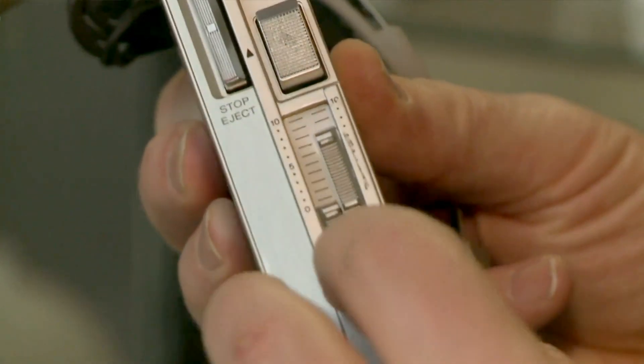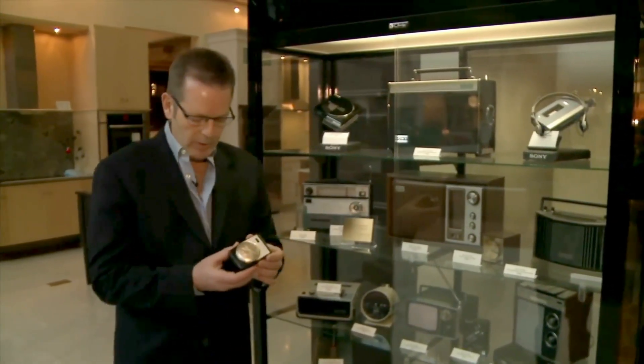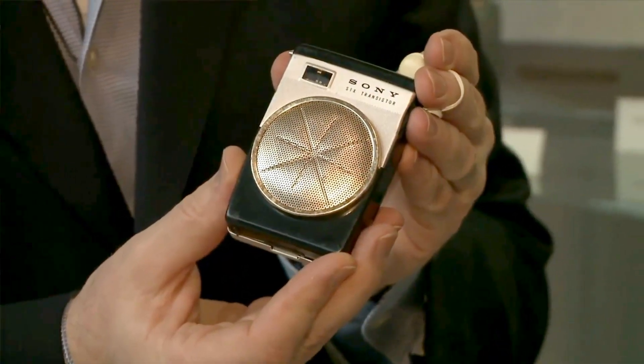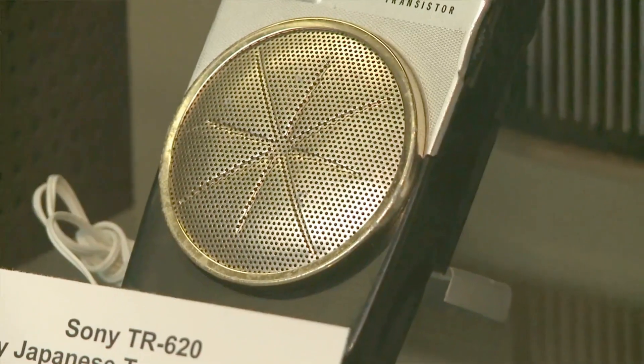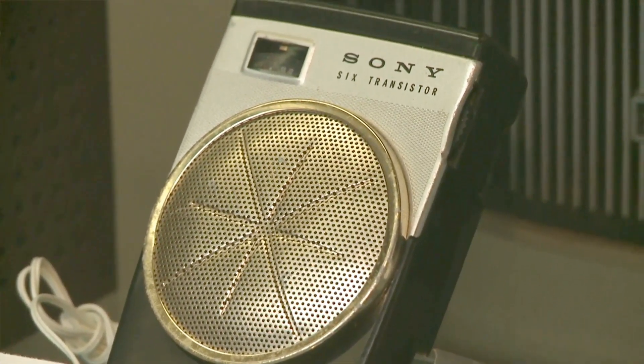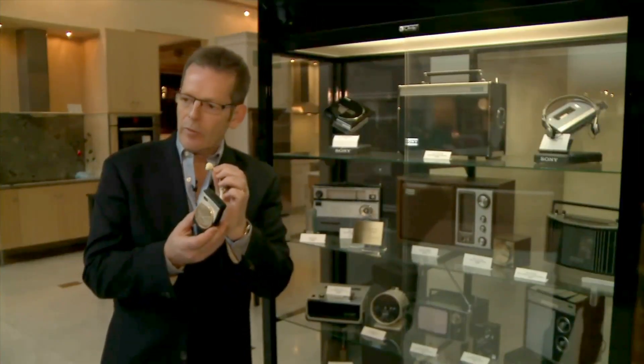Before there was Walkman, and before there was stereo, personal mobile entertainment looked just like this. This is from 1960 — it was known as a six-transistor radio and came with an earphone.